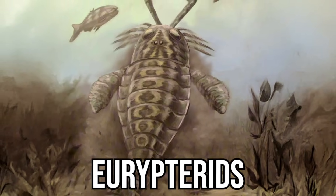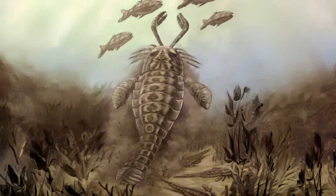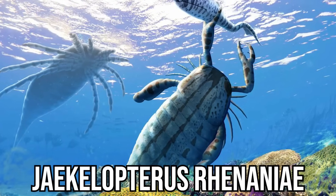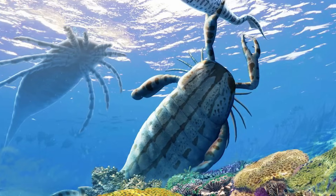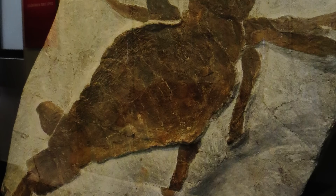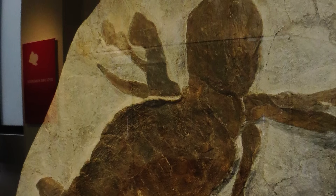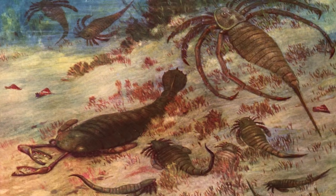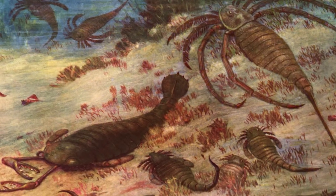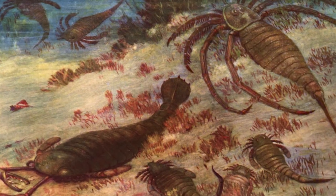These were the Eurypterids, better known as sea scorpions, and they were among the largest arthropods to ever exist. The true giant of the group was Jaekelopterus rhenaniae, a predator from the Devonian period around 390 million years ago. Based on fossil remains, it could reach an estimated 2.5 meters in length — longer than a grown man is tall. Sea scorpions had the tools to match their size; their bodies were covered in armor-like plates, and their front limbs ended in massive spiny claws.